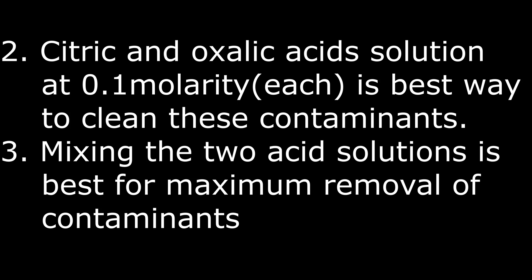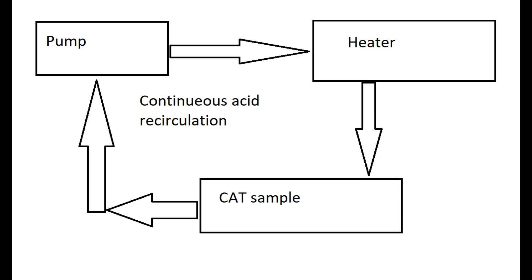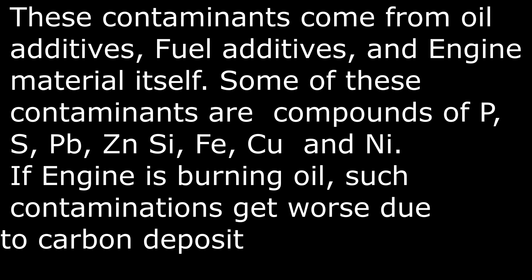In the experiment, they set up a laboratory setup — a complicated one. In simple form: they had a pump, a heater, and a deteriorated catalytic converter sample. They continuously pumped the heated solution at 50°C (120°F) and recirculated it over the contaminated sample. After one hour they replaced the solution, did it for another hour, then analyzed it. They found it removed 80-plus percent of the contaminants.